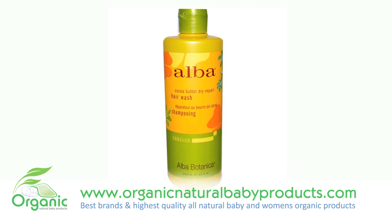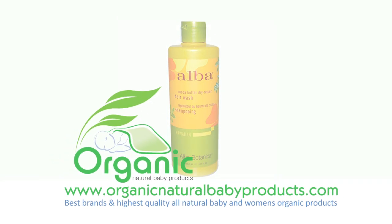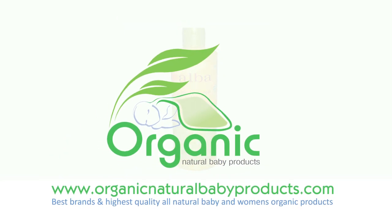Leave your hair silky smooth, shinier, and healthier with Alba Botanica Hawaiian Hair Wash Cocoa Butter Dry Repair.